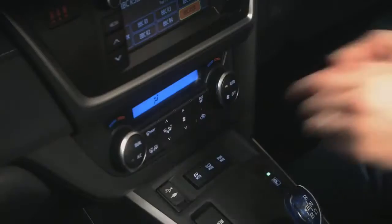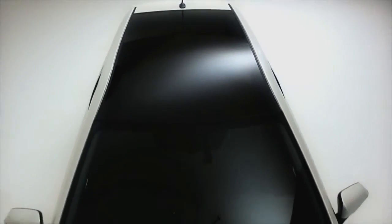Inside, the seats get leather side bolsters, plus there's dual-zone climate control, smart entry, and blue interior lighting. There's also the option of a panoramic sunroof, which lets light flood in and acts as a window to keep restless toddlers entertained with passing scenery.